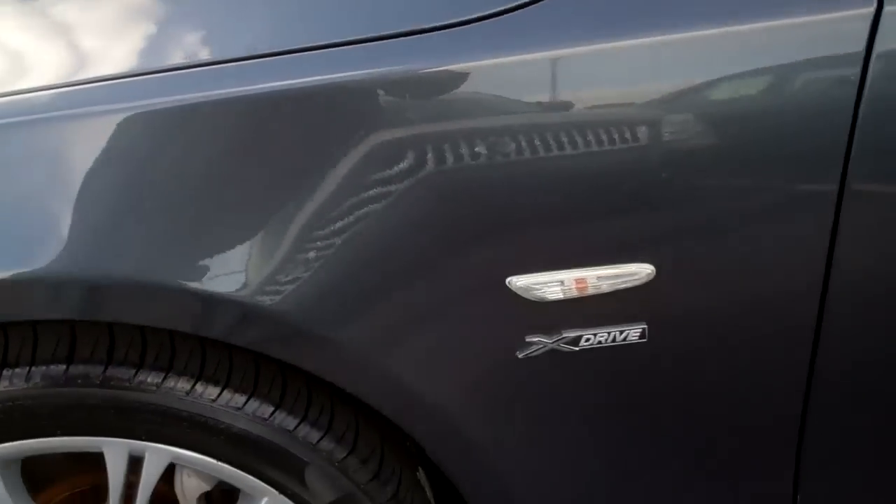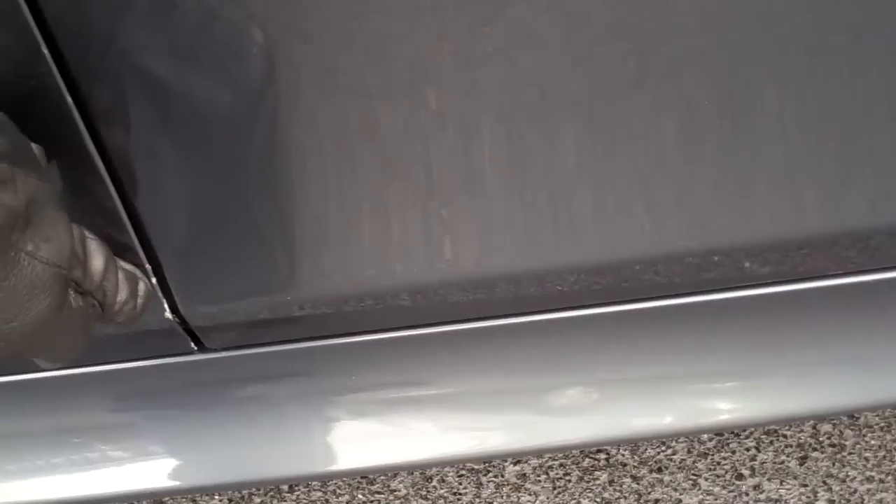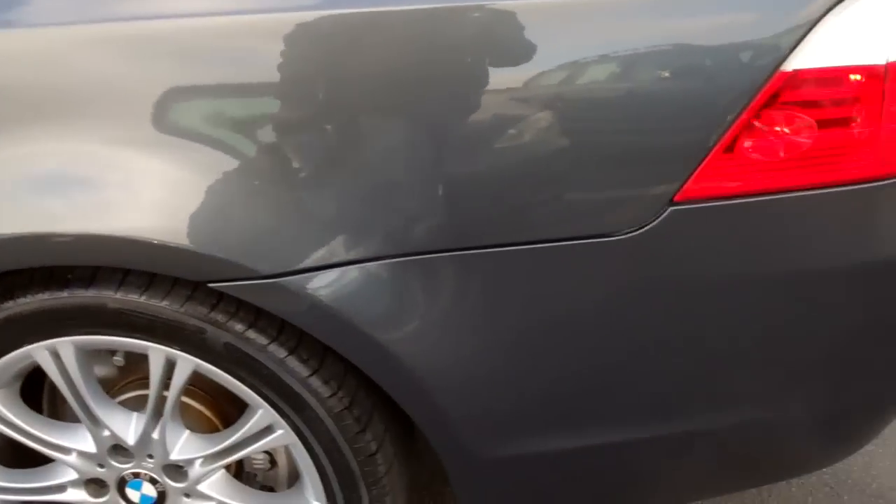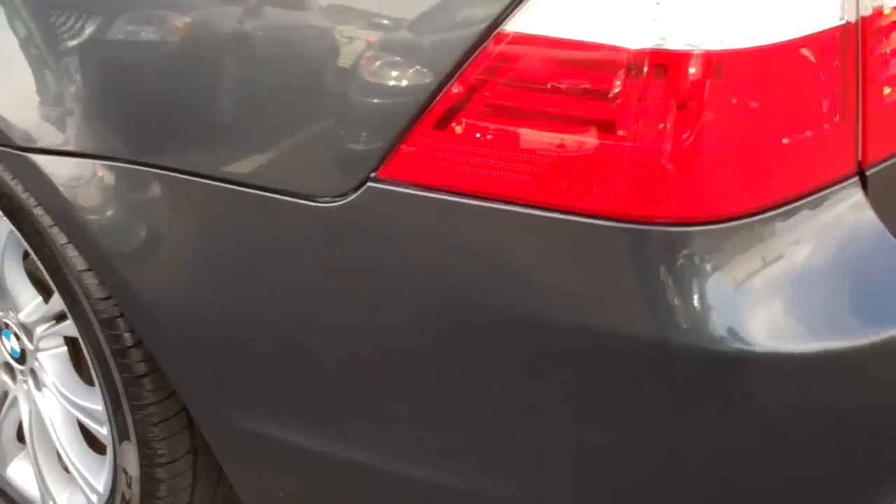Coming around looking at the fenders — mirrors look fantastic. This body is really nice. Looks like we are going to have to touch up a little bit down here, but that is just a little bit on the edge of the door. That is so common — people open their doors into things all the time. Other than that, we are looking really, really good.